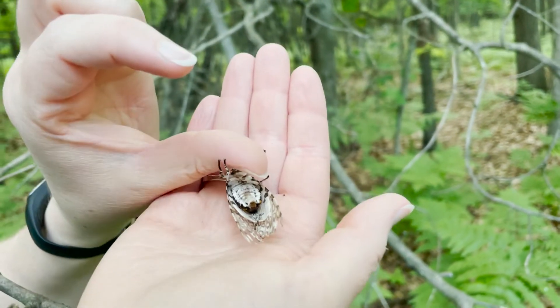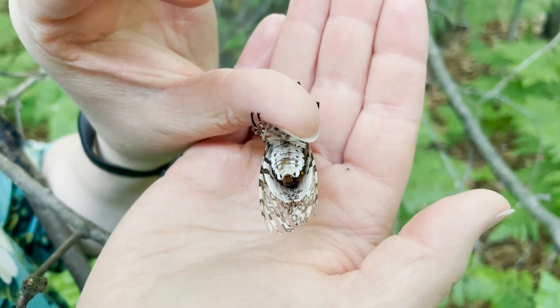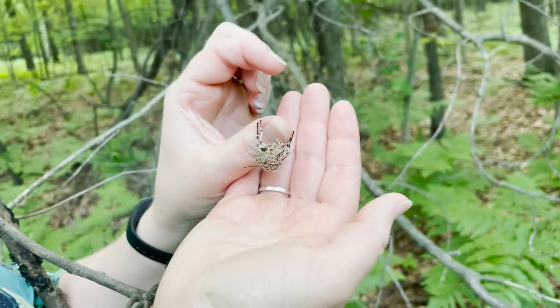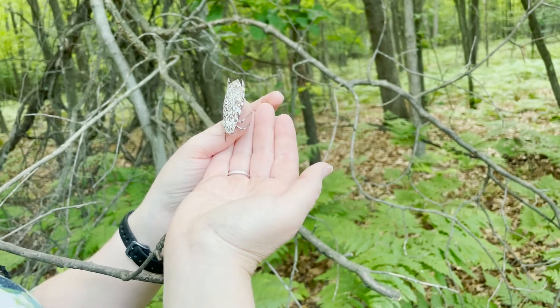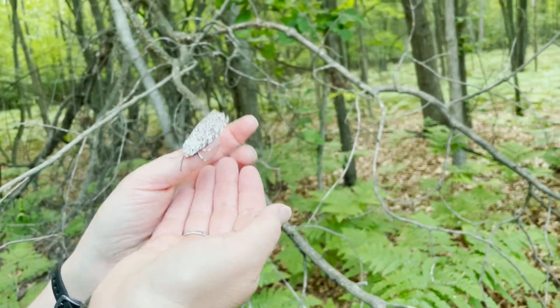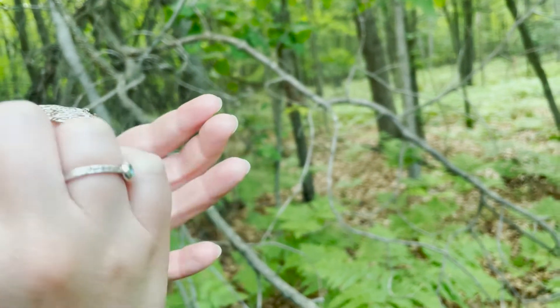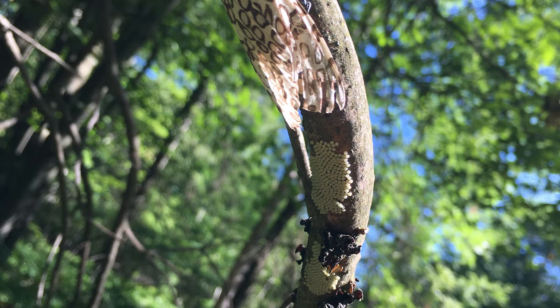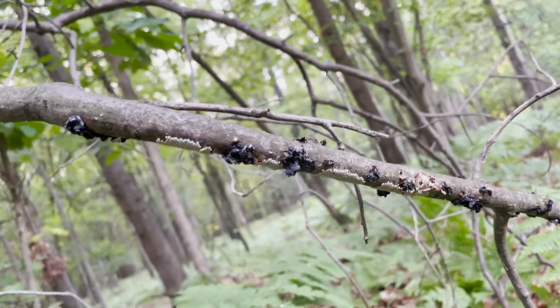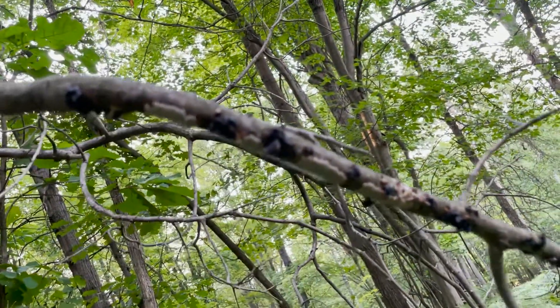The abdomen — the part hidden by the wings when at rest — is usually blue-black iridescent in color with orange areas beneath, and the legs are also iridescent blue-black. The eggs are spherical, about 0.8 millimeters in diameter, a beautiful pearly gray color, laid in multiple clusters on or near a variety of host plants.